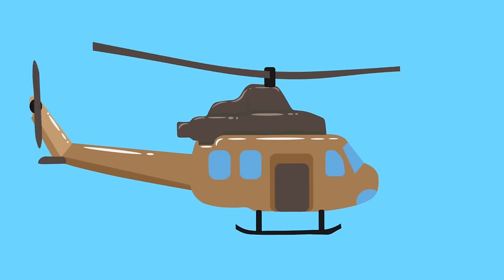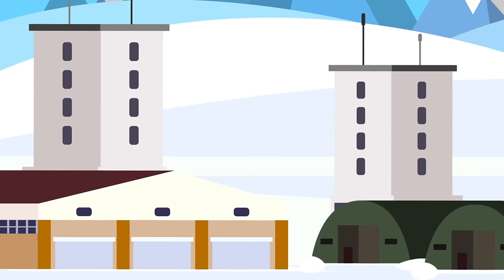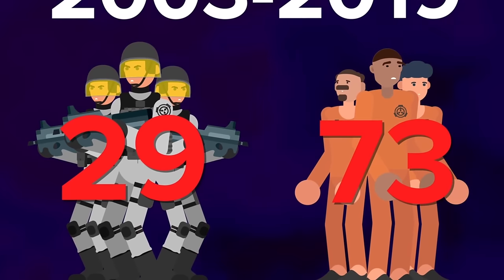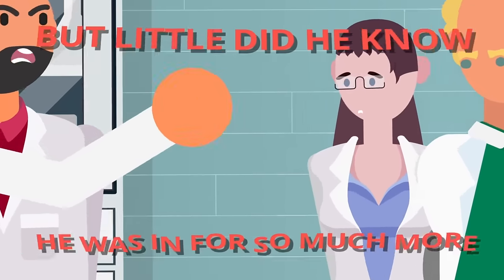It was November 20th, 2019, and the helicopter circled far above in the freezing wind of the Antarctic. SCP Foundation Site Director Jason Monroe looked down at the isolated, above-ground facilities of Provisional Site 344-1. Something about this place made him nervous, edgy, and for good reason. Between 2003 and 2019, 29 Mobile Task Force units and 73 members of D-Class personnel had gone missing here, and never been found. Monroe thought he was here for a routine investigation into negligence and mismanagement, but little did he know, he was in for so much more.